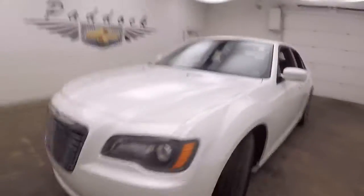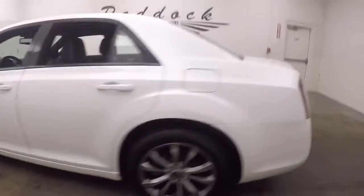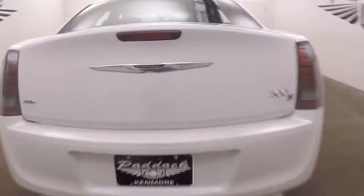This is a 2014 Chrysler 300. This car is in beautiful shape. Nice tungsten graphite wheels. It is all-wheel drive — it is the S model. Dual exhaust coming out the back. There's a V6.